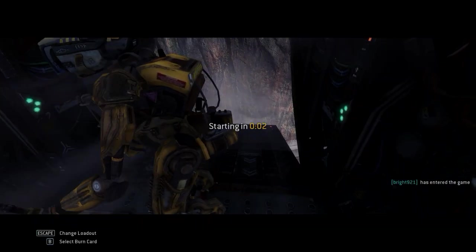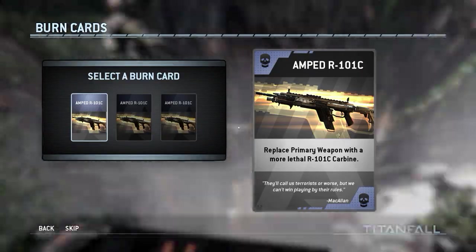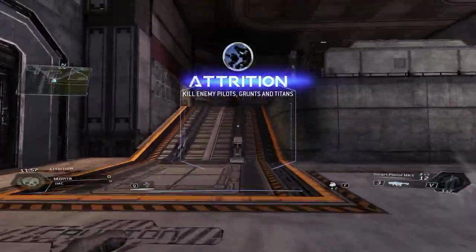Welcome guys to another episode with Antagonized. Today we're going to be talking about X79 vs. X99. Let's keep the intros brief — there are a lot of details in this complex market.